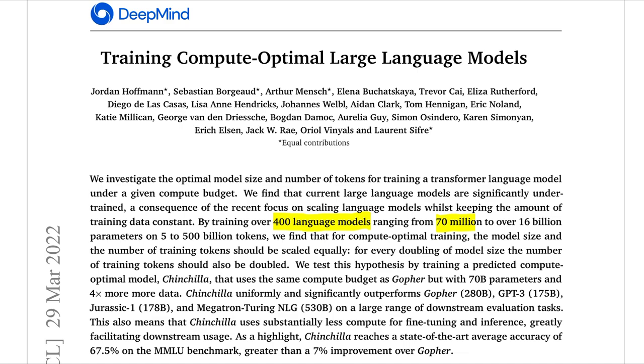One of the things I really love about this is that they train over 400 language models, each ranging from 70 million to 16 billion parameters. That is a lot of models for running a lot of tests. And as you'll see in this paper later, when we get down to the experiments, the result is being able to understand very well how to properly scale these models in the most efficient way possible.